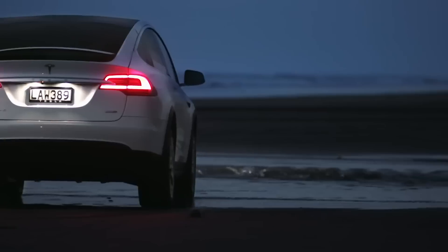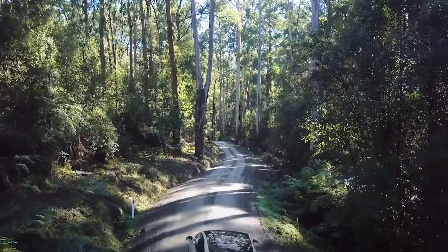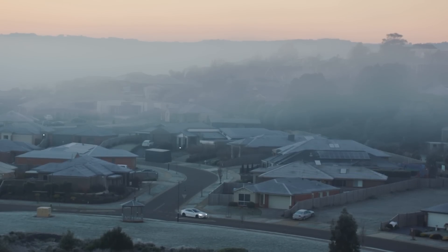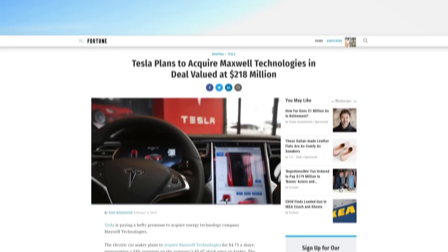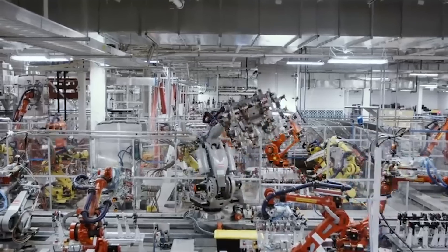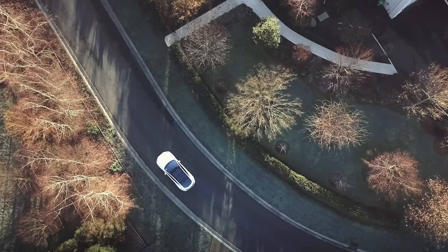Ultimately, these batteries are unlikely to drop below the warranty's guarantee in those 160,000 kilometres, but even so, improving batteries is obviously just a wise business decision to retain customers in future. This is just one of a myriad of factors that influenced Tesla's recent landmark acquisition of Maxwell Technologies for $218 million — a rare Tesla acquisition that sets Tesla up for not just cheaper batteries, but better batteries that will be lighter, have greater range, and live a longer life.